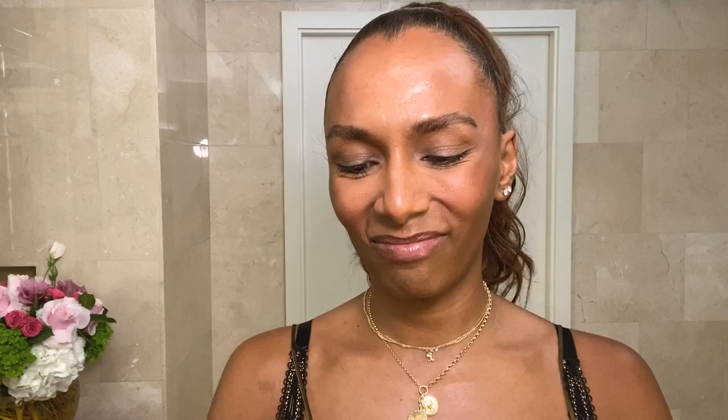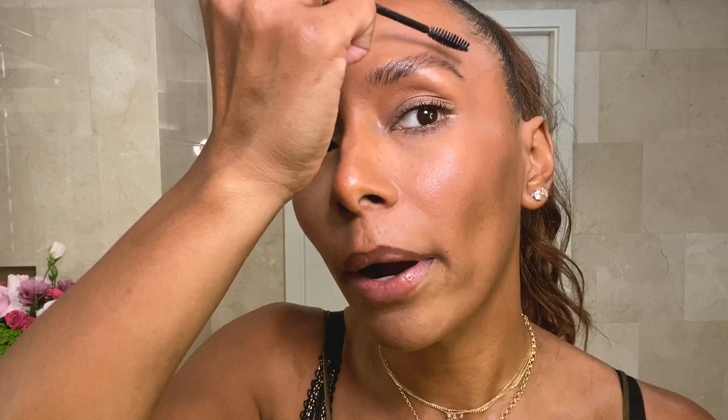Then I like to hit my brows with a one-two punch. I love this Boy Brow — it makes it a little darker but not so that it looks like you have Sharpies on your forehead. In the parts where I have my little struggle brows, that's where I'll add a little pencil. I like this Anastasia one — I just love how tiny it is. It's so surgical about it.